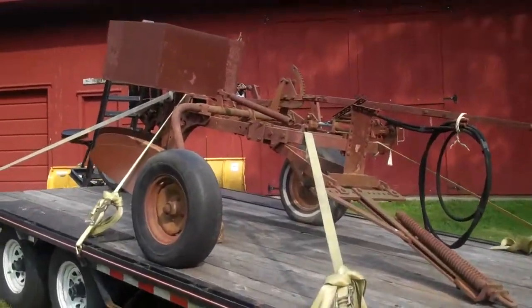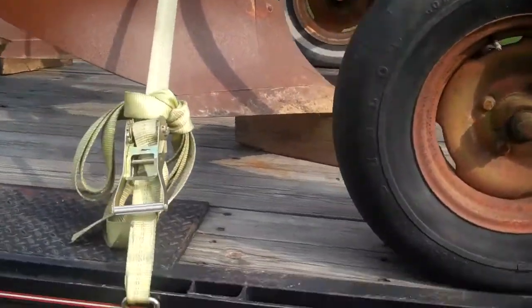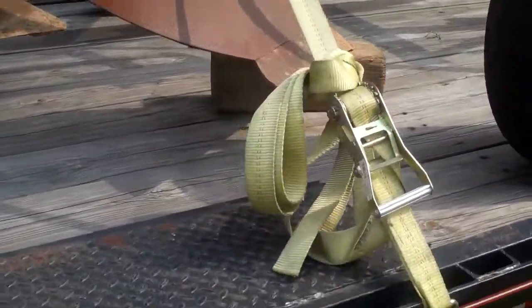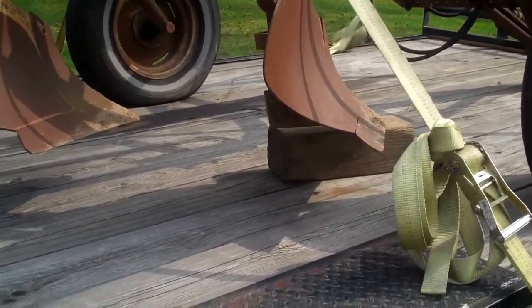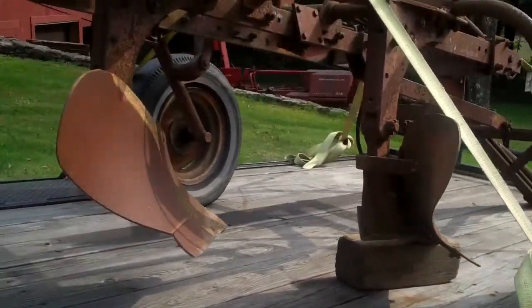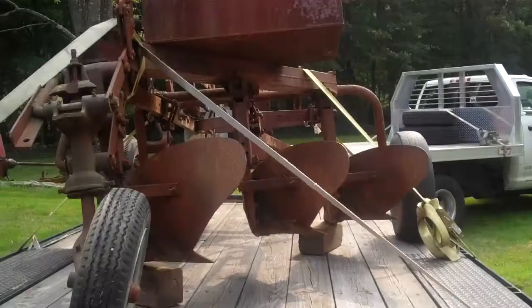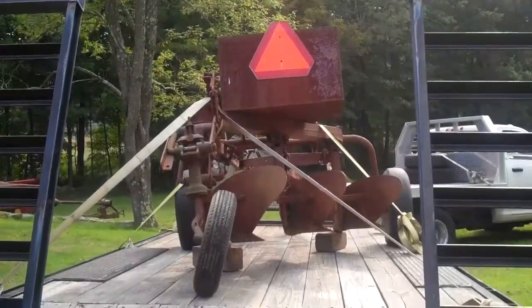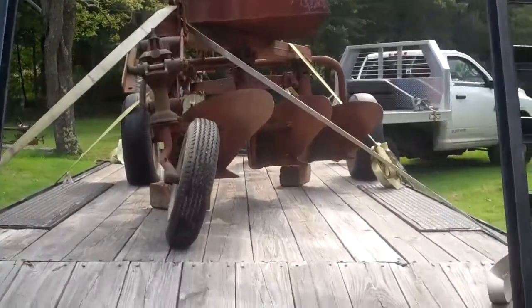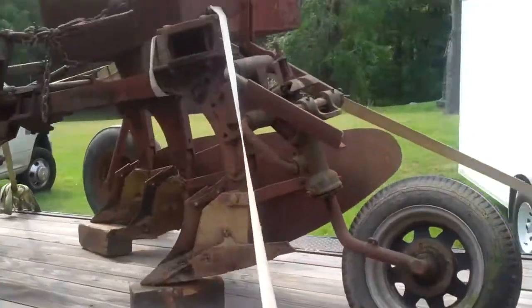We made it home safe. The only issue was the blocks came loose - not a big deal - and the straps started coming a little bit loose, but we re-tightened them down and here we are. Just a quick walk around. Number one, that box up on top there - someone added it, I guess, for rocks for weight. That's going to come off. I want to keep it as original as I can.